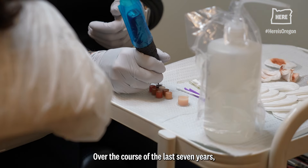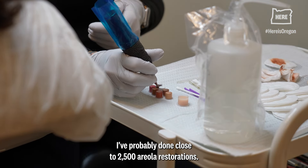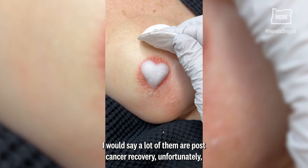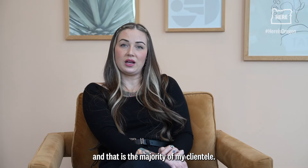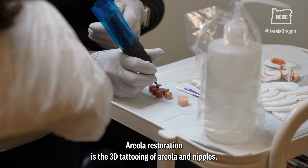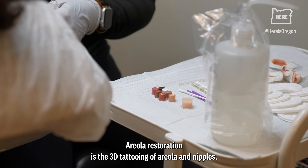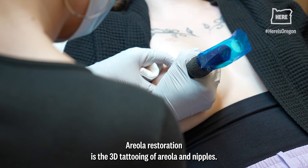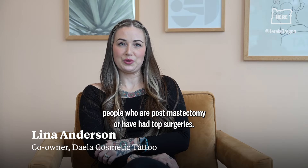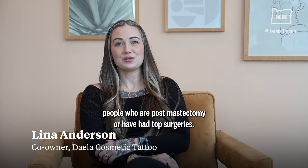Over the course of the last seven years, I've probably done close to 2,500 areola restorations. A lot of them are post-cancer recovery, unfortunately, and that is the majority of my clientele. Areola restoration is the 3D tattooing of areola and nipples, and it allows me to tattoo people who are post-mastectomy or have had top surgeries.